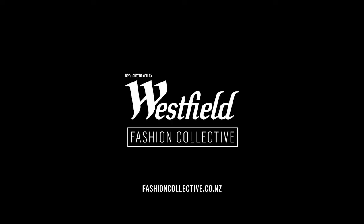To find out more about this week's looks, head to fashioncollective.co.nz and let our stylists curate your wardrobe this season.